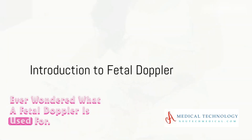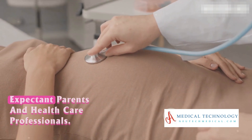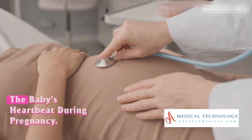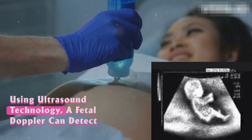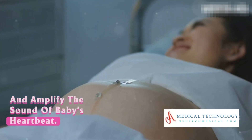Ever wondered what a fetal Doppler is used for? This handy device is a beacon for expectant parents and healthcare professionals, giving them the chance to monitor the baby's heartbeat during pregnancy. Using ultrasound technology, a fetal Doppler can detect and amplify the sound of the baby's heartbeat.